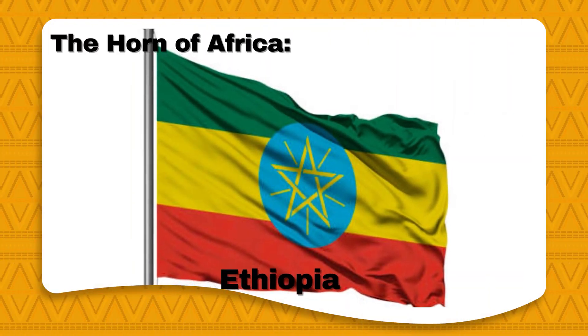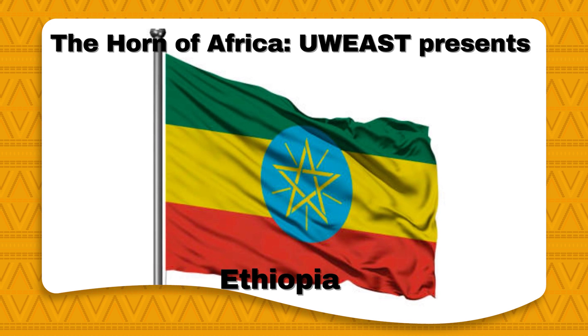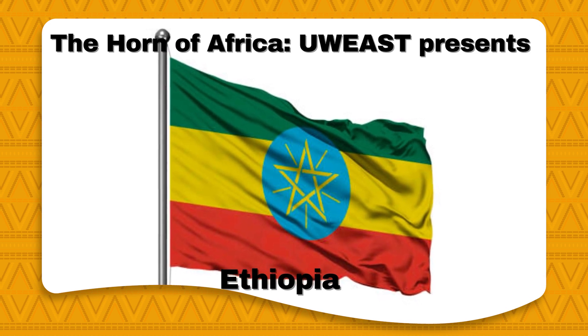Hello everyone! We will be presenting Ethiopian culture today. The picture shown on the screen is of the flag of Ethiopia, consisting of the colors green, yellow, and red. The blue and gold center star symbolizes unity, an important feature of the Ethiopian culture that we will later get into.